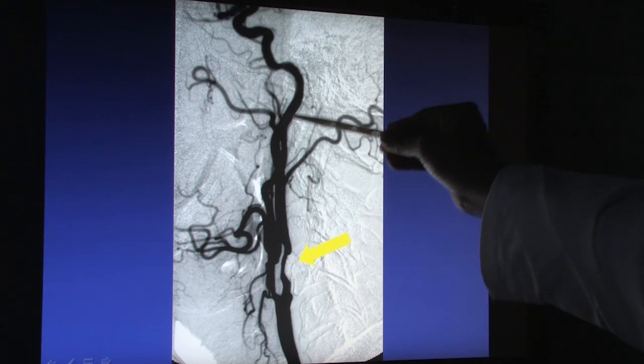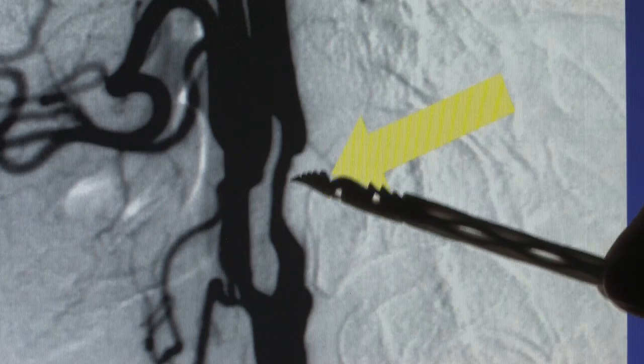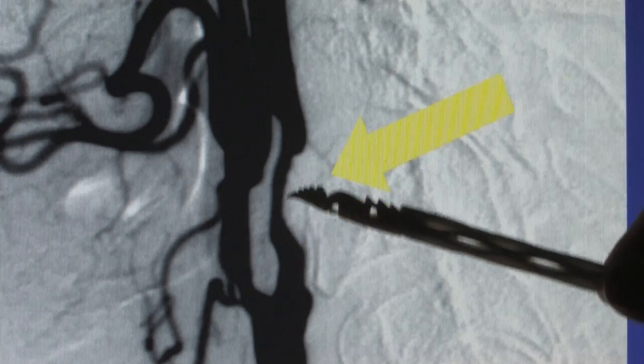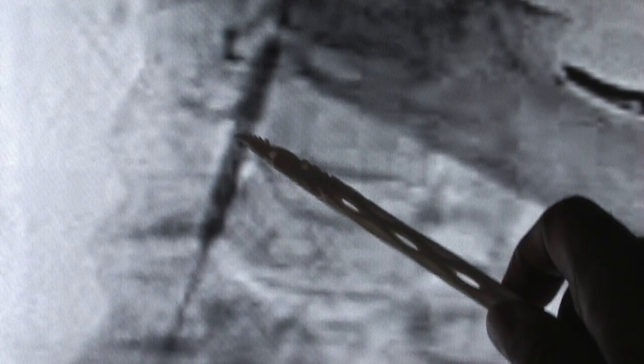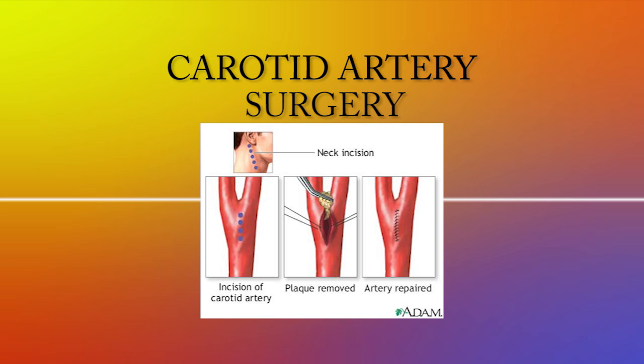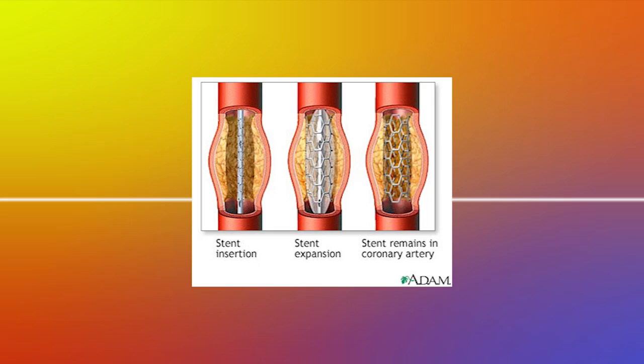The new study, the largest of its kind, compared surgery — the most commonly used procedure — to stenting, to see which better prevents plaque buildup over time. In surgery, after an incision in the neck, the artery is opened, the plaque removed, and the artery is sewn back together. Here you get a good view of what the stent looks like. Stenting in the carotids is similar to stenting in the coronary arteries of the heart — a wire mesh placed inside the artery keeps it open.